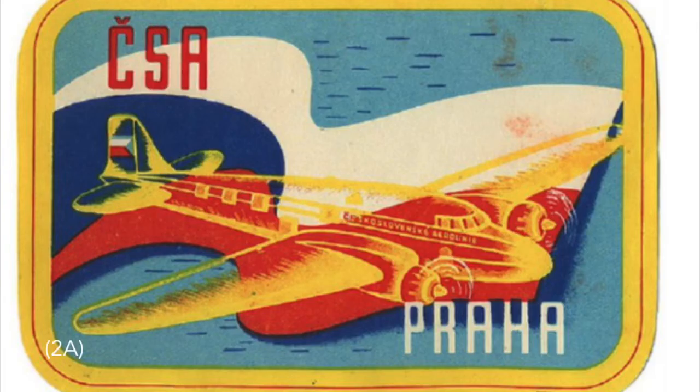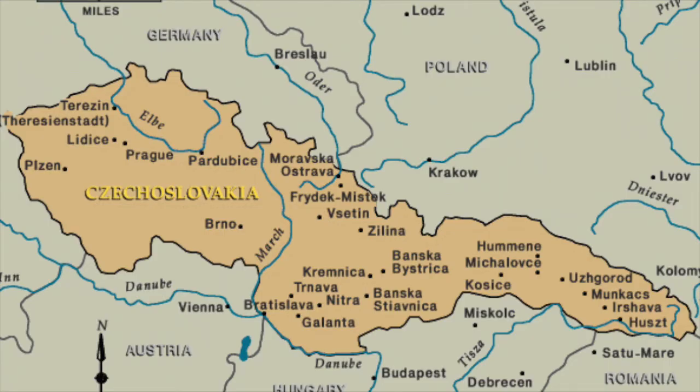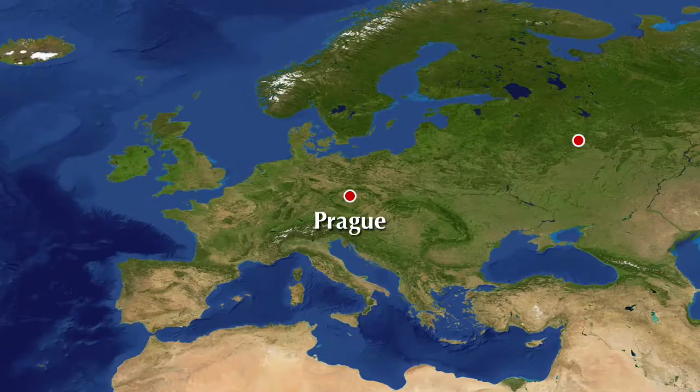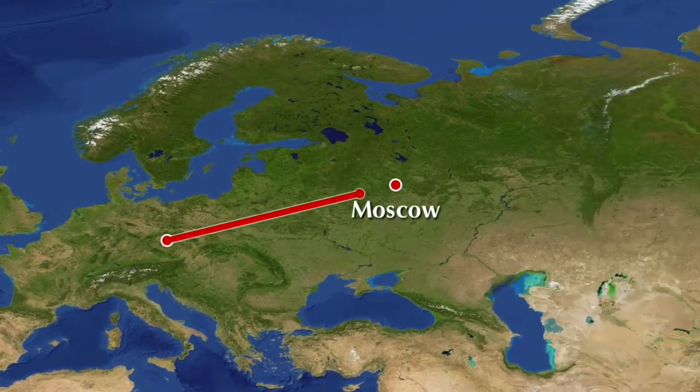In 1951, CSA was officially nationalized and became Czechoslovakia's flag carrier. In 1957, with new subsidization from both the Soviet and Czechoslovak governments, CSA entered the jet age, receiving two Tupolev Tu-104As, and later that year the airline operated the world's first jet-only service on a route — this was between Prague and Moscow.